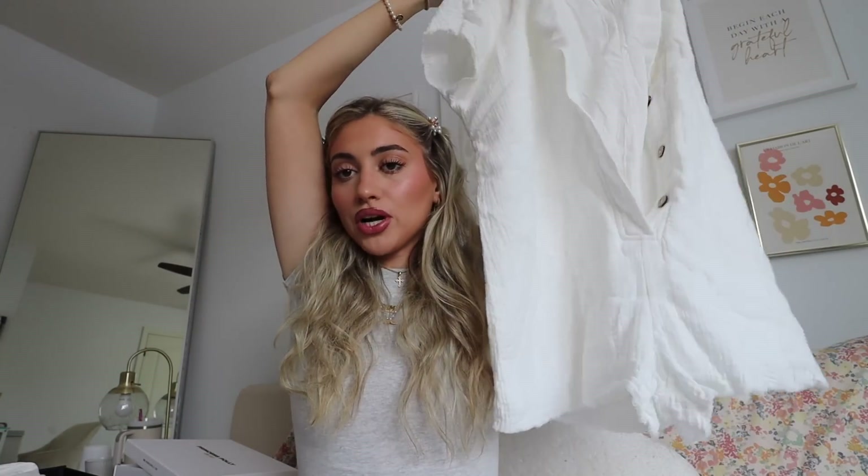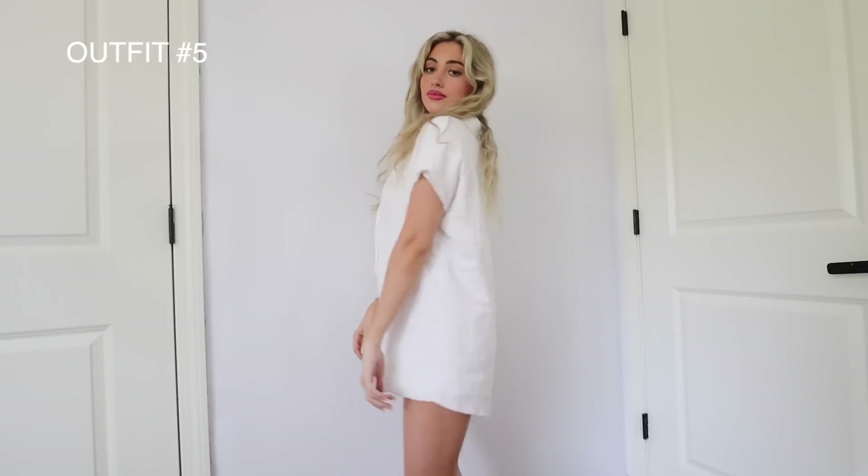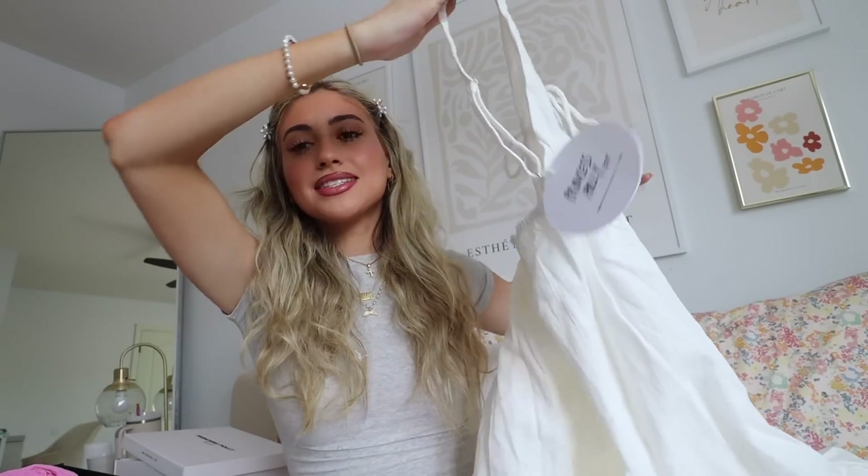Next I got this cute little white romper — almost a baby doll style — with little pockets in the back. It's a really soft white linen material, and it's so easy to just throw on for an automatic cute outfit. Super quick and comfortable, and it would even be perfect thrown over a bikini.